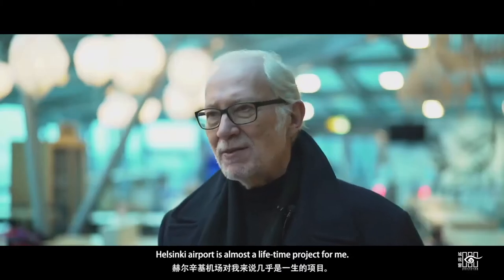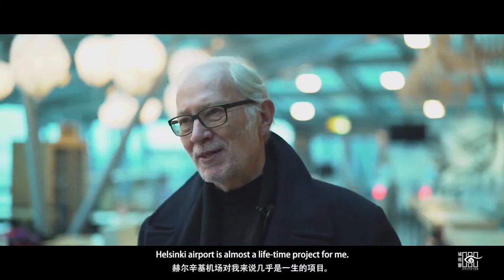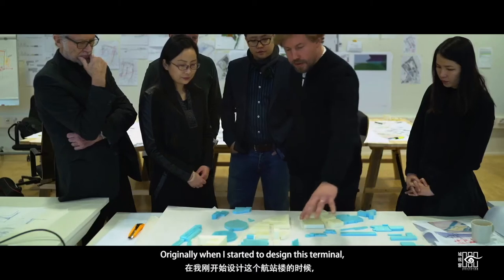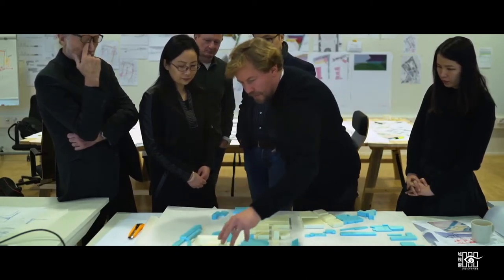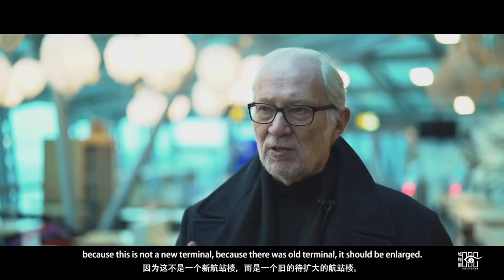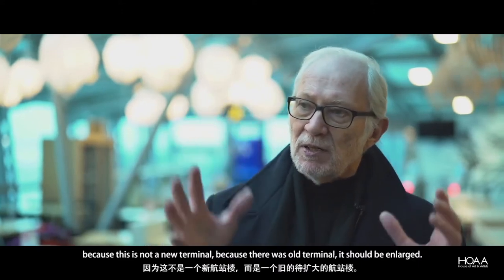Helsinki airport is almost a lifetime project for me. My office has worked with this project without any break for 30 years. Originally when I started to design this terminal, the area was very limited, because this is not a new terminal — there was an old terminal which would be enlarged.